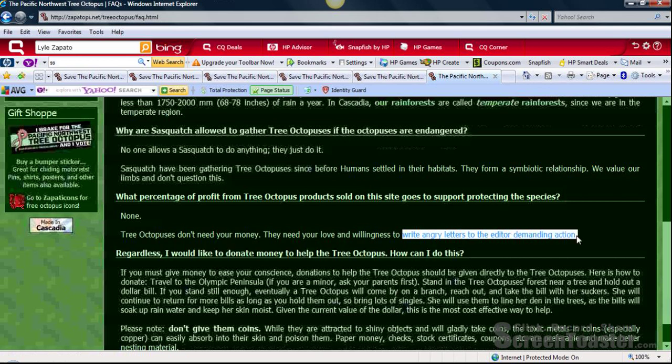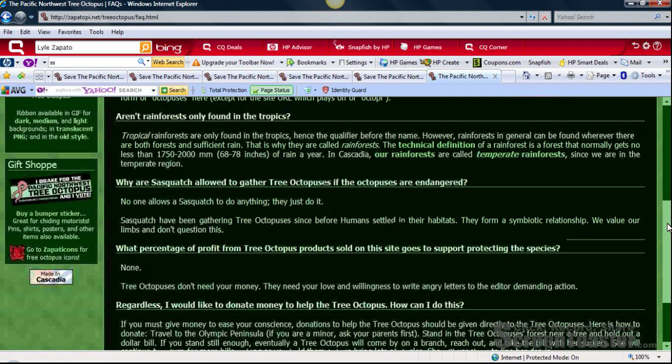I teach my students in keyboarding and desktop publishing that when you communicate with other people, especially in a letter, you need to use an appropriate tone and voice so that you do not offend the reader. If I receive an angry letter, I am going to be offended and not going to respond to the call to action — in this case, to protect the species. That's another red flag that this is not a valid and reliable website.